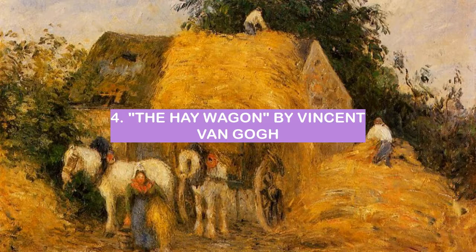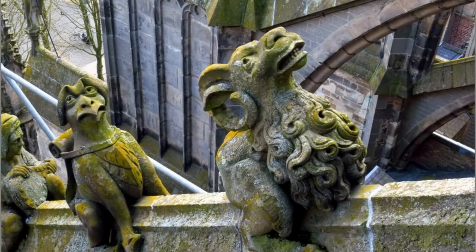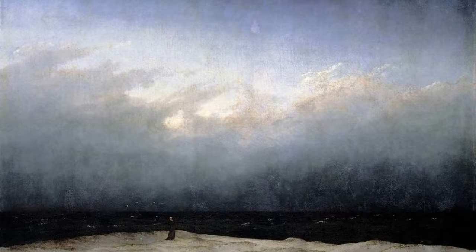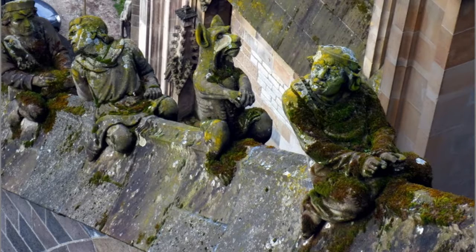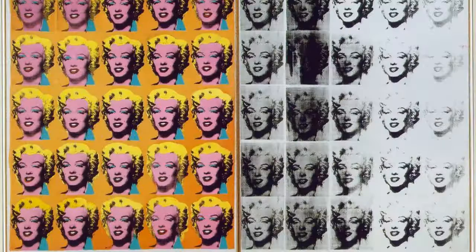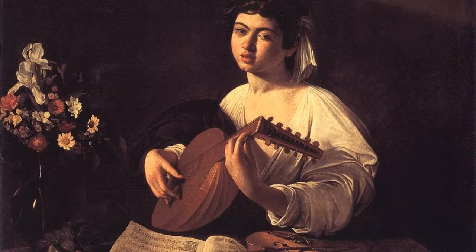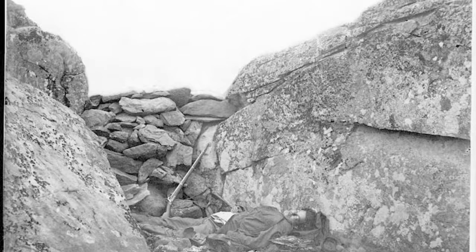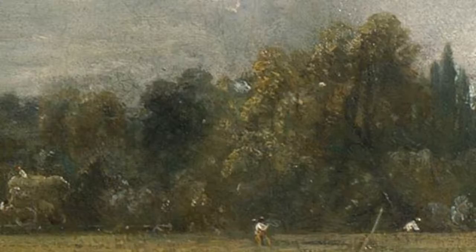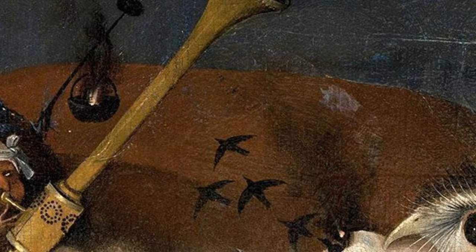Number 4: The Hay Wagon by Vincent Van Gogh. The Hay Wagon by Vincent Van Gogh is a beautiful work of art. The colors are eye-catching and vibrant, and the subject matter is interesting. The wagon looks to be overloaded with hay, and the horse looks like it is struggling to pull it, making for a very dynamic and interesting composition. Van Gogh was able to capture the movement of the horse and the hay, and the overall feeling of the painting is one of movement and energy. The painting is also very evocative, making the viewer feel as if they are right there in the middle of the action. Overall, the Hay Wagon is a stunning work of art and a great example of Van Gogh's talent.